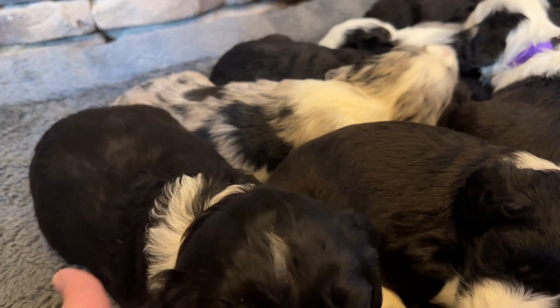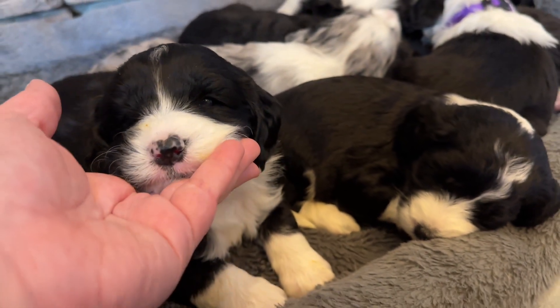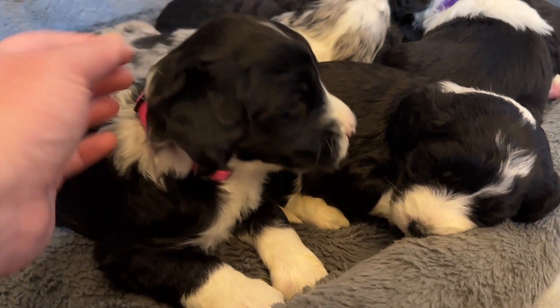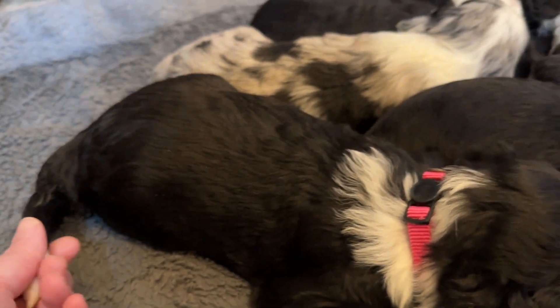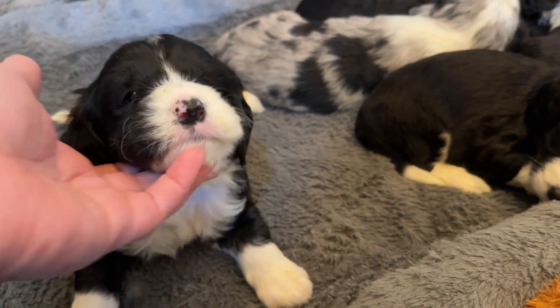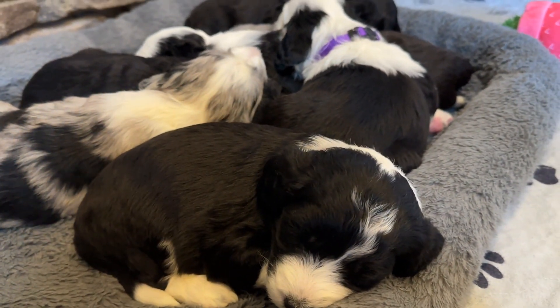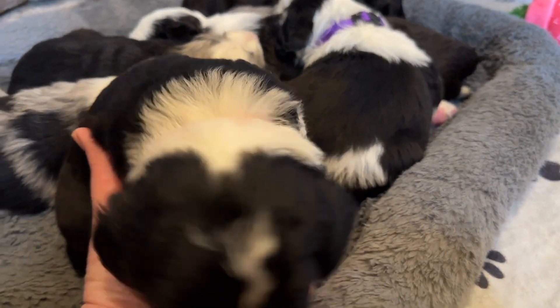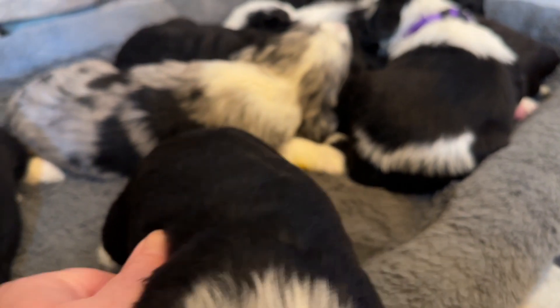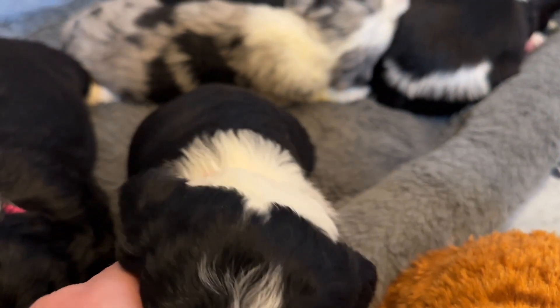This is Rosemary, one of our black and white girls. Rosemary is a really big puppy. She's got this beautiful square face and she's a beautiful baby. Then we have Sage, one of our other black and white girls. She has a little blaze up her face and white socks. She's quite a bit smaller than Rosemary right now.